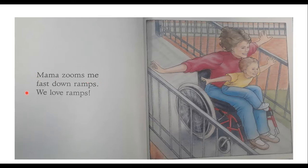Mama Zooms me fast down ramps. We love ramps! And look at that — we finally see what the zooming machine is. Do you know what this is called? It's called a wheelchair. We use wheelchairs when we are not able to use our legs to walk, so we use a wheelchair to get around. And he loves riding with Mom in the wheelchair.